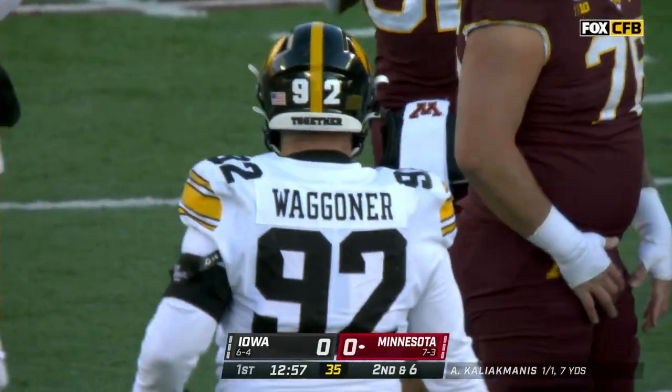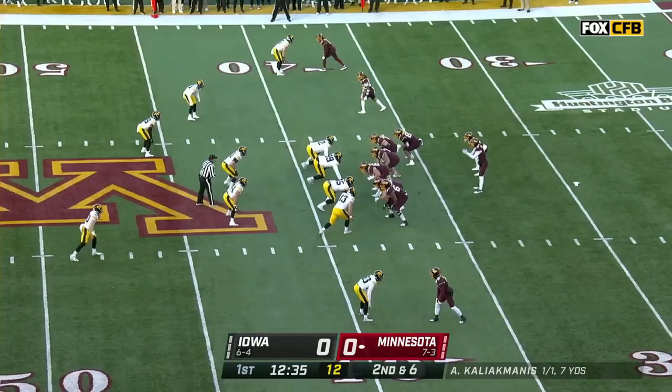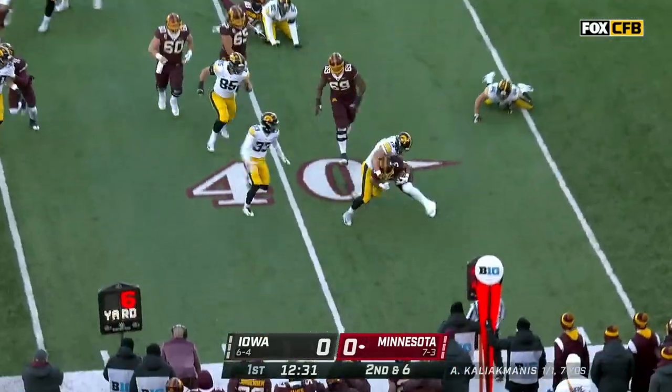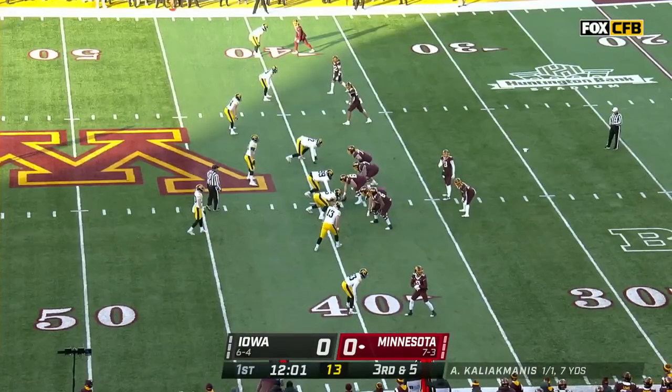John Wagner there to help clean up — number 92, the senior out of Des Moines, Iowa. Second and six. Potts again on a stretch play — can't go side to side against Iowa, they're just too fast. Third down and five.